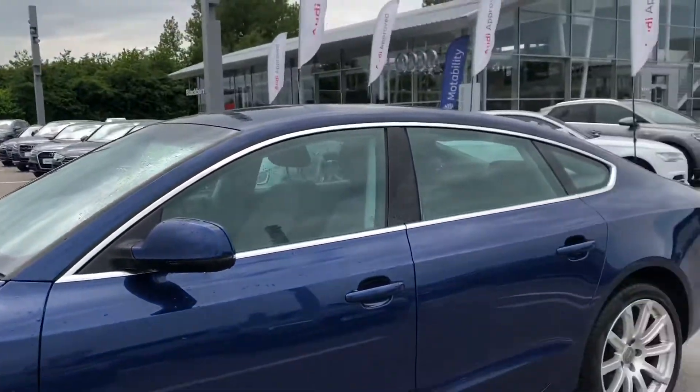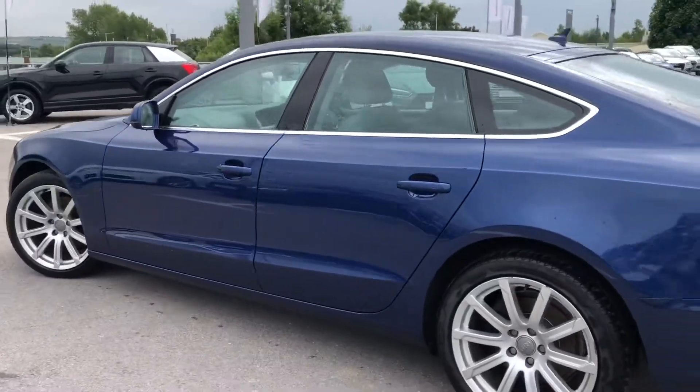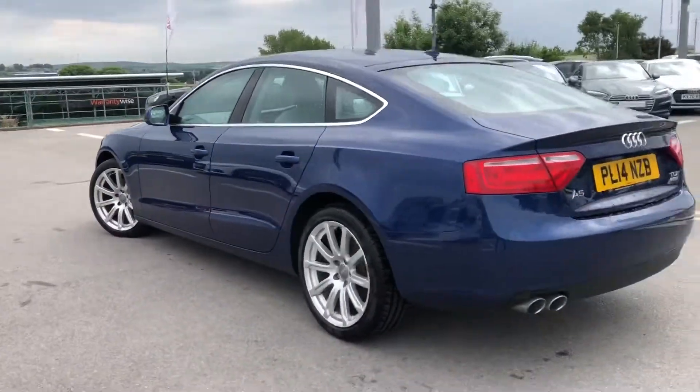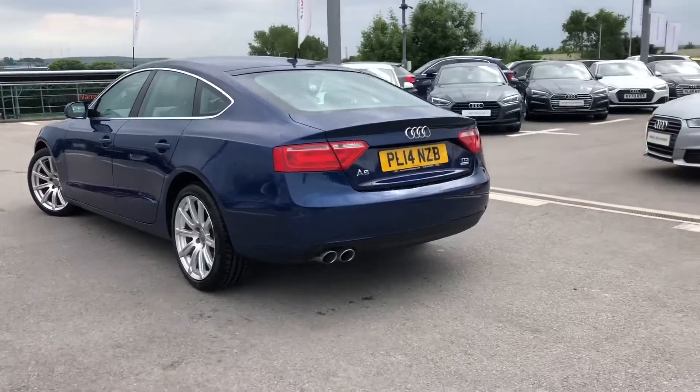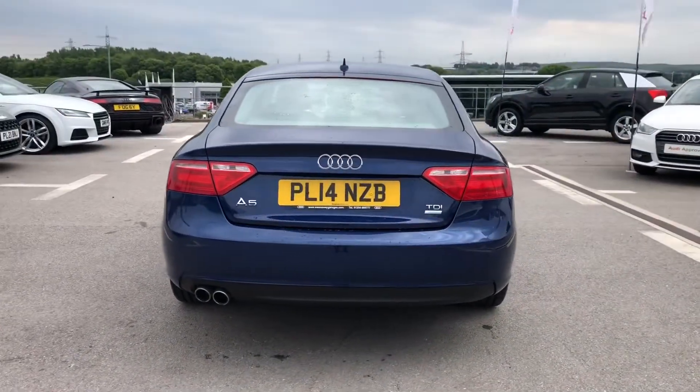This car comes with the SE package including the door mirrors which are electrically folding, adjustable and heated — perfect for those winter months. We also have the twin dual tailpipes there on the back, really adding to the sport styling.